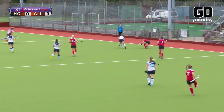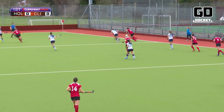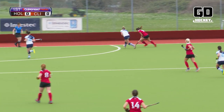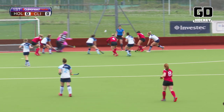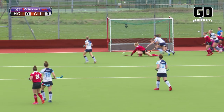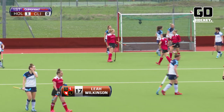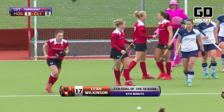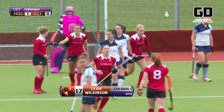Down this right hand side, Westwood has found Lewis. Lewis up to Chamberlain. Good skill from Chamberlain turning the defence inside out. Chamberlain still going into the circle. Here's Wilkinson on the reverse stick — what a great passage of play down the right hand side by Holcombe, and Leah Wilkinson gives them the lead six minutes in.